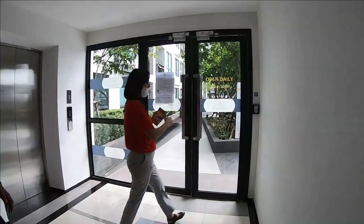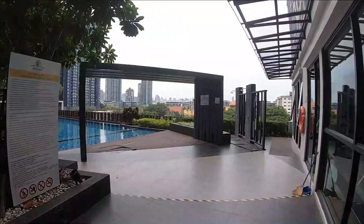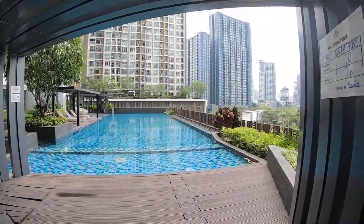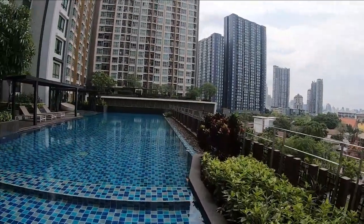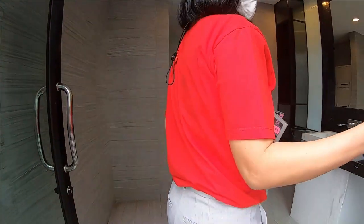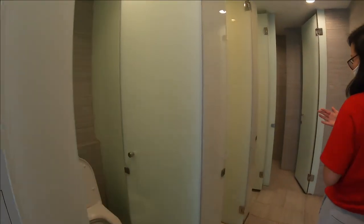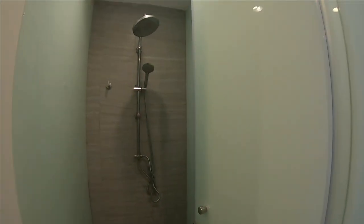A few floors up, we walk into the pool and exercise area. The gym is sufficient — not really big, but sufficient. The pool is gorgeous with an infinity view on the right side and is also very clean. There are men's and women's locker rooms with lockers, individual toilets, and showers — again, very clean.